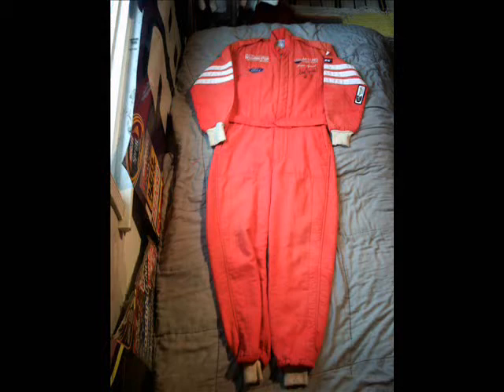In 1996, Lake Speed finished 14th at the Daytona 500, hit four top 15s at Martinsville, Indianapolis, Dover, and Charlotte, and two top 10s at Pocono and Darlington.